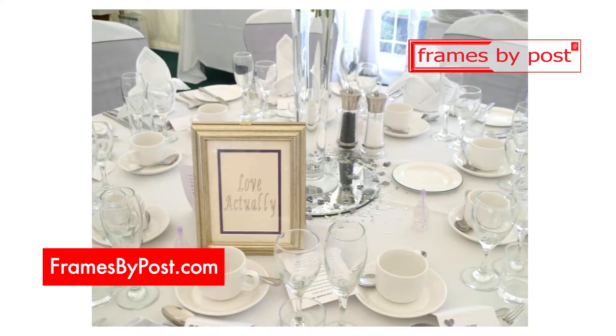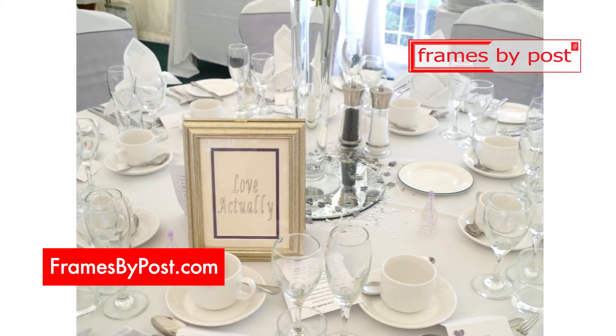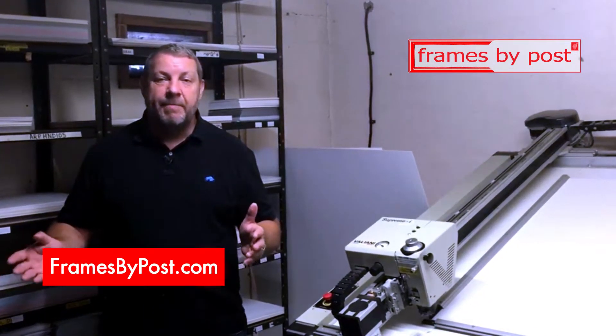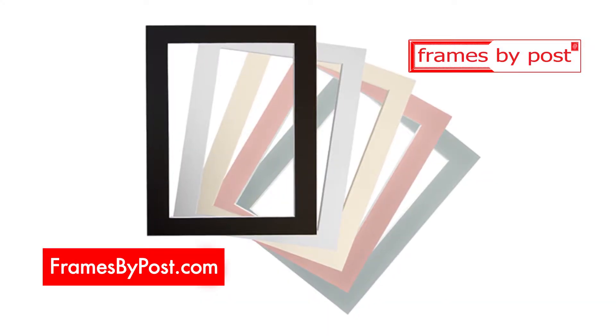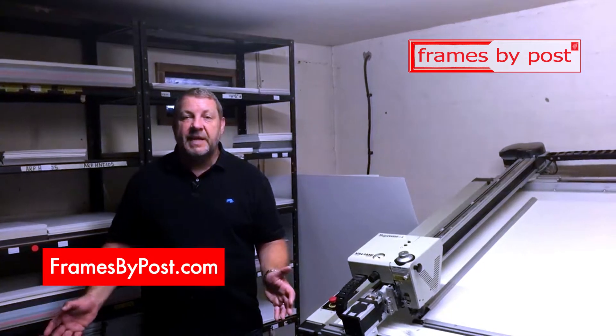We manufacture single mounts, double mounts, multi aperture mounts, occasion mounts, baby mounts, wedding mounts, mounts with backing boards and also the cellophane mount bags. We manufacture in black, white, ivory as well as a huge range of 150 other colours.